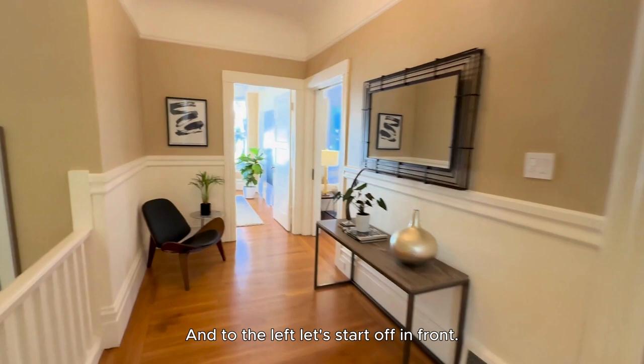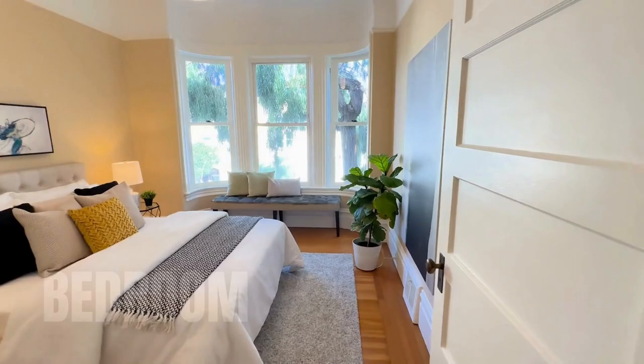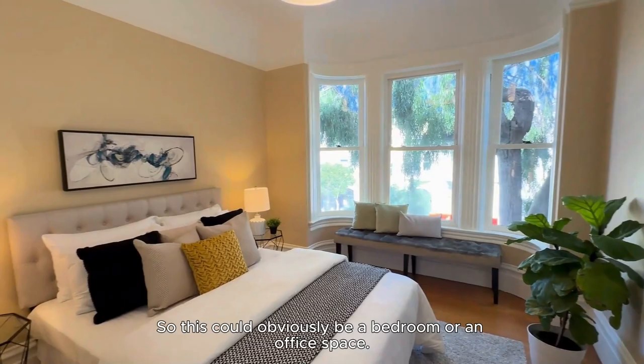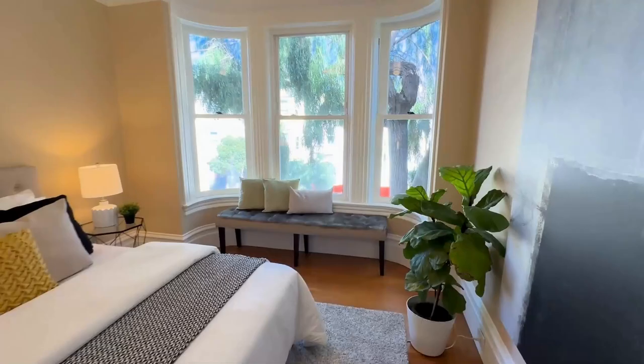To the left, let's start off in front. We've got a really nice front bedroom here. Those windows were redone recently. So this could obviously be a bedroom or an office space. That's Guerrero Street down below.